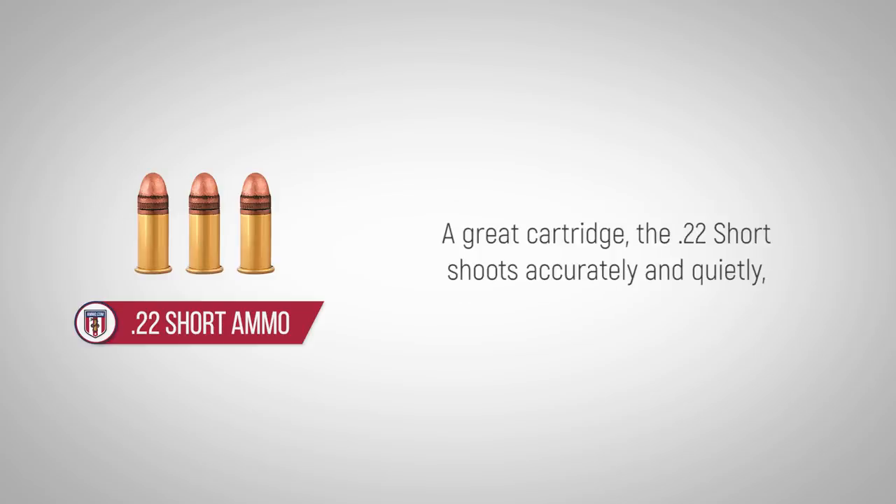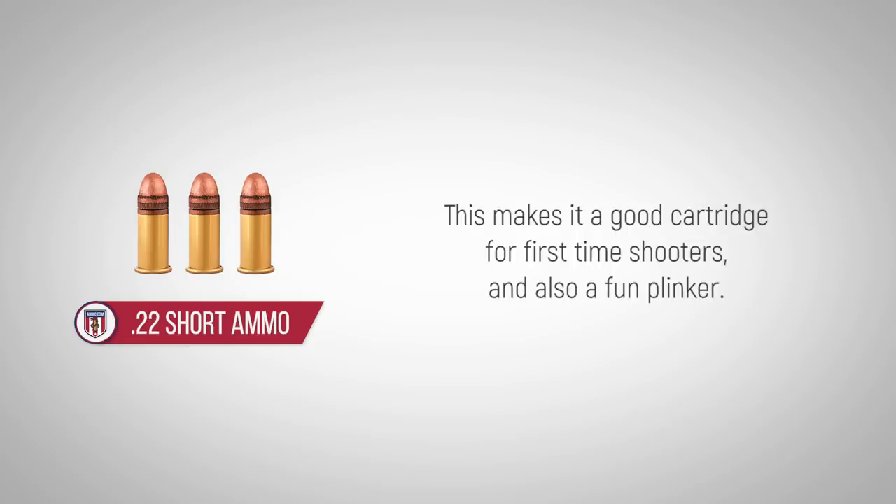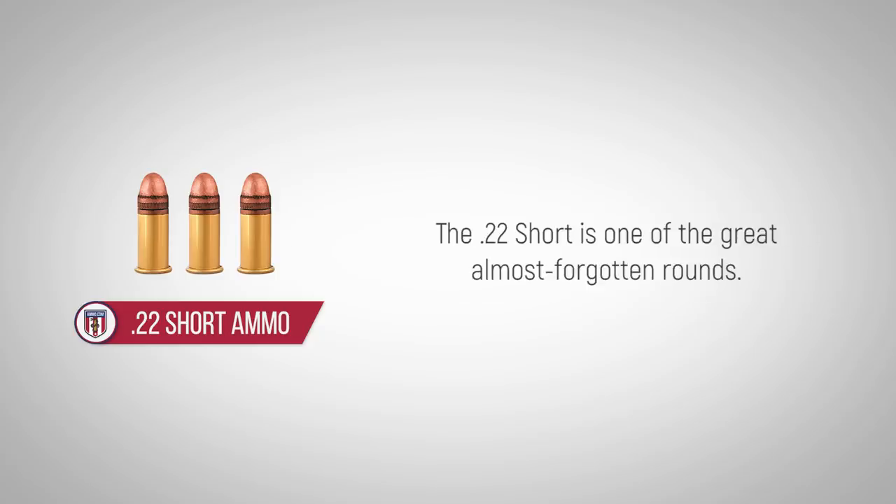A great cartridge, the .22 Short shoots accurately and quietly and has a nearly imperceptible recoil, especially when firing subsonic rounds. This makes it a good cartridge for first-time shooters and also a fun plinker. The .22 Short is one of the great almost forgotten rounds.